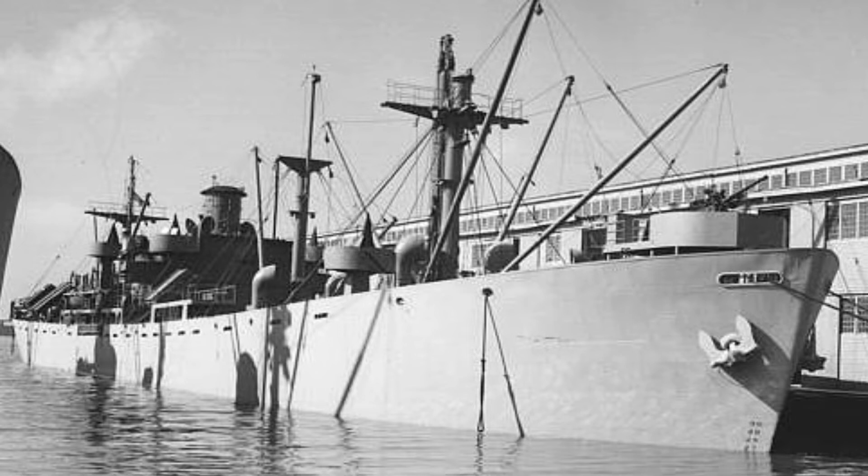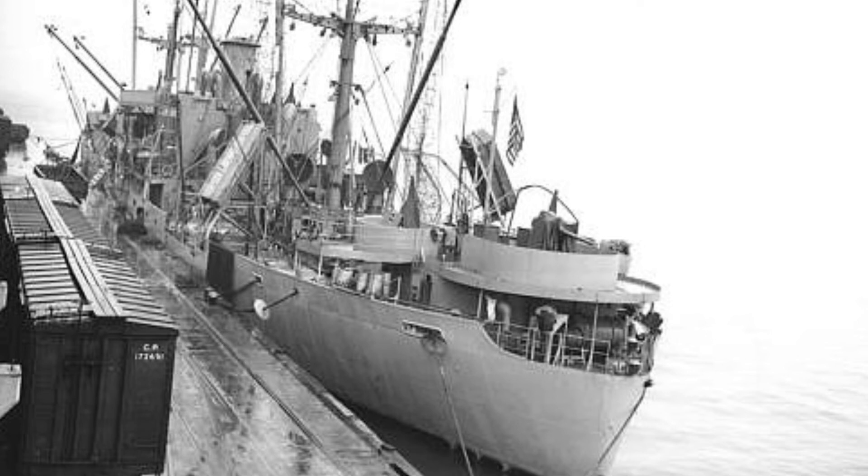Liberty ships were designed to carry 10,000 long tons of cargo, usually one type per ship, but during wartime generally carried loads far exceeding this. On 27 March 1941, the number of Lend-Lease ships was increased to 200 by the Defense Aid Supplemental Operations Act, and increased again in April to 306, of which 170 would be Liberty ships. The ships were constructed of sections that were welded together, similar to the technique used by Palmers at Jarrow, North East England, but substituting welding for riveting.